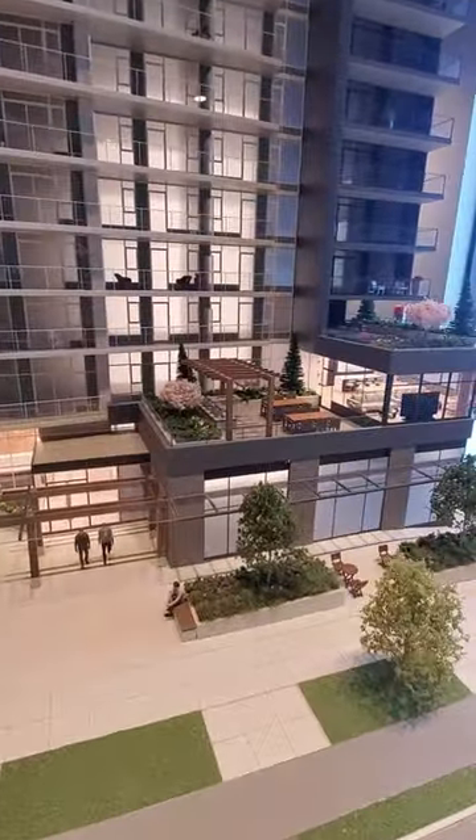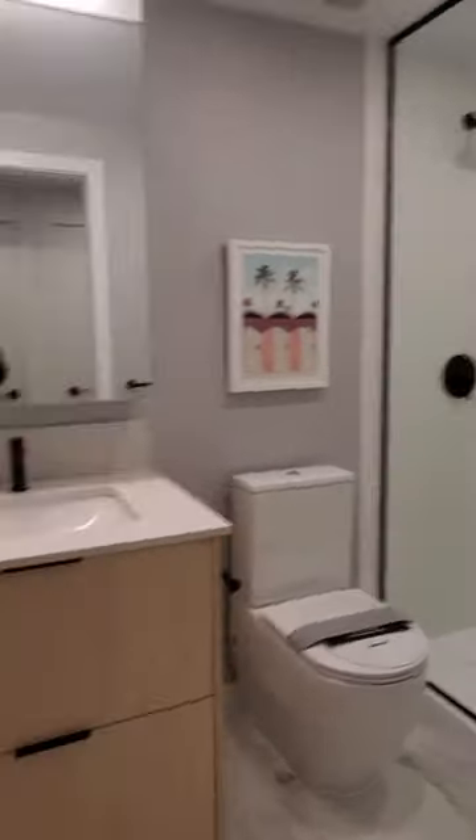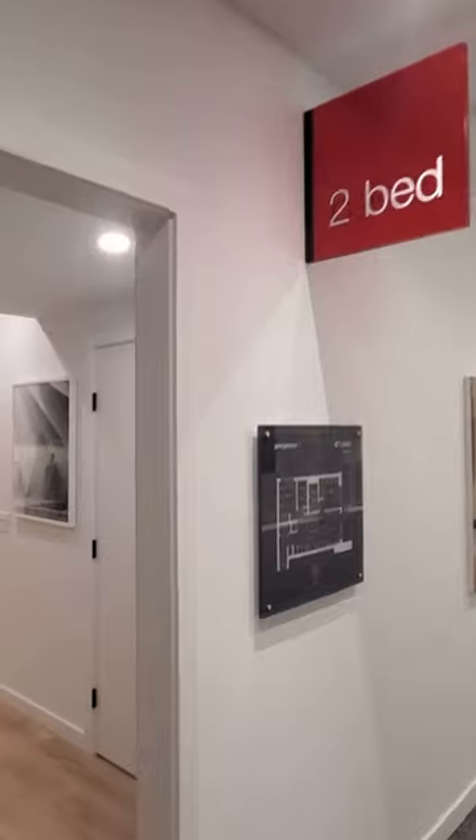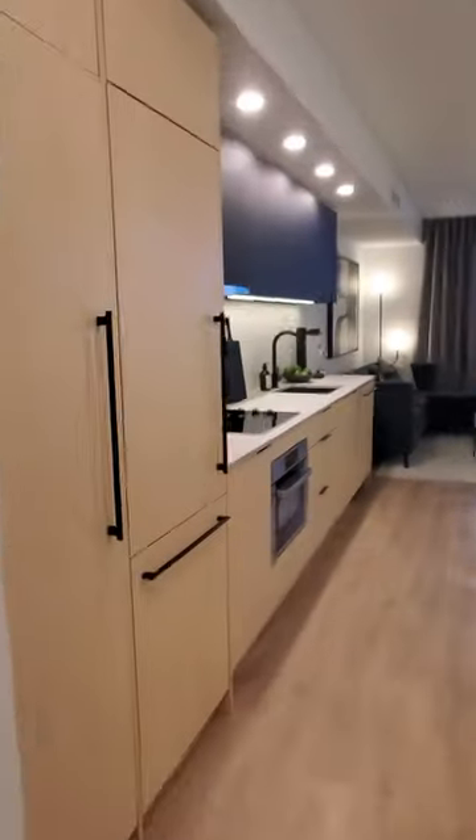There are studio, one bed, and two bed homes available. Kitchen features a Fulgor Milano appliance set. Ceiling height is eight foot six. Every home has a heating and cooling system built in and comes with a storage locker. Studio homes are priced under $400,000 but do not come with parking. One bedroom homes start at just over $500,000 and include an EV-ready parking.